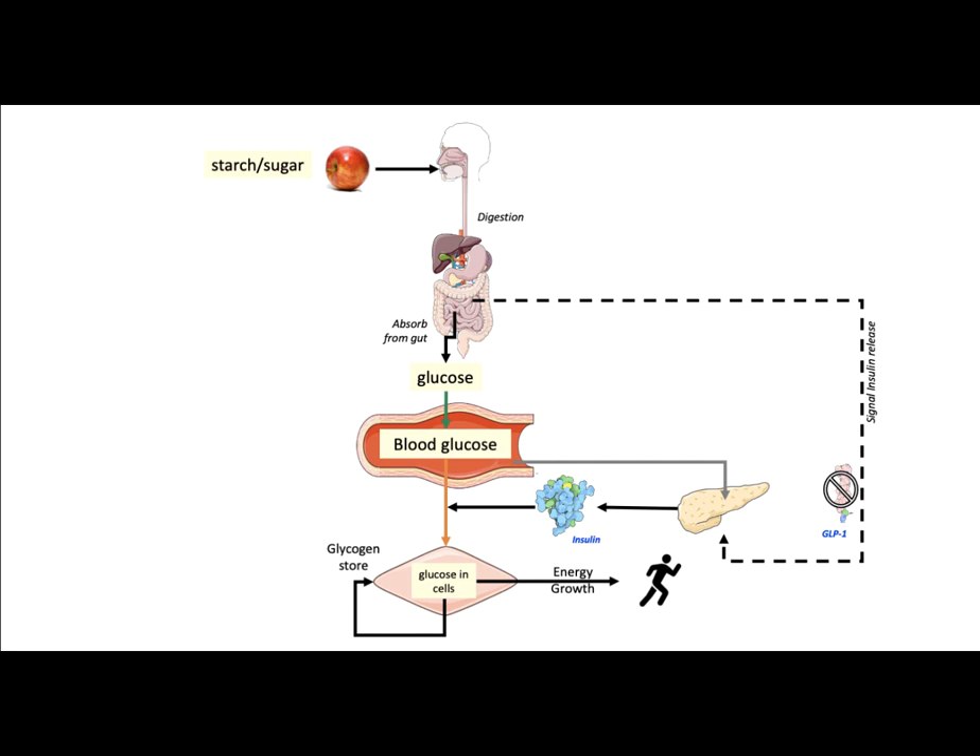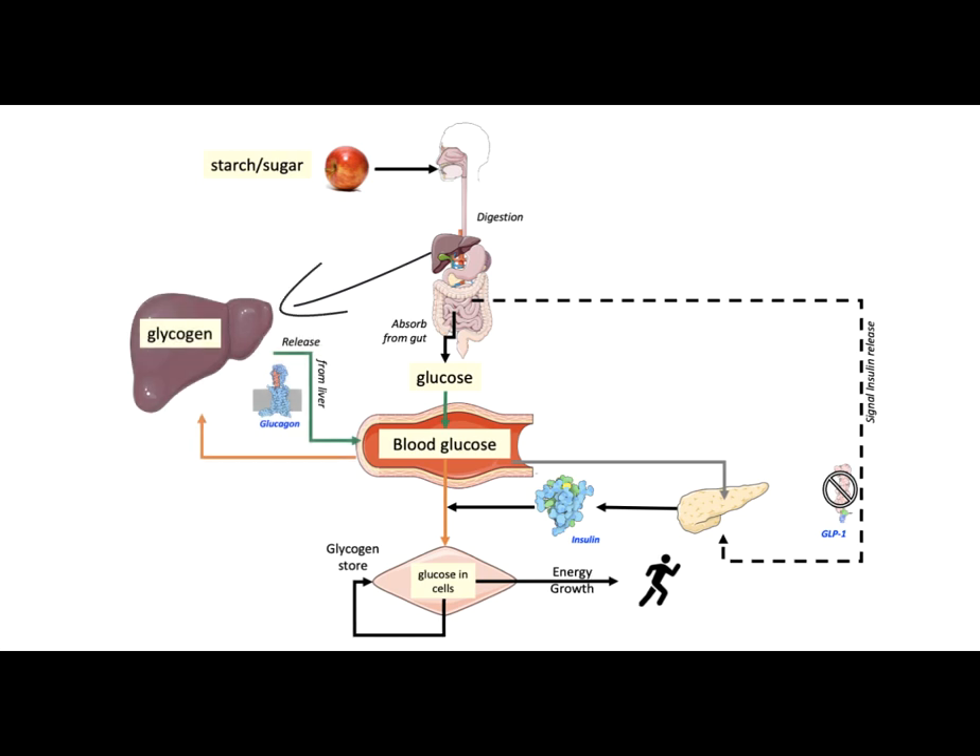Cells in our brain require a steady blood glucose level to function normally. To ensure normal brain function, our body stores glucose in the form of glycogen. The liver has the largest store of glycogen in our body.